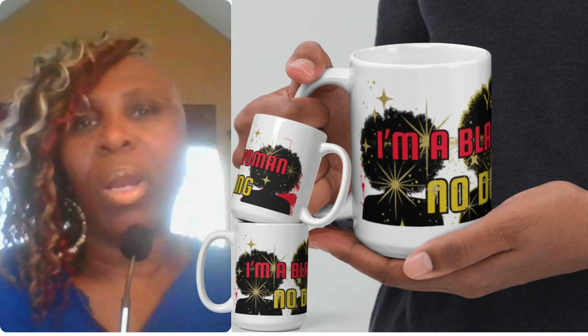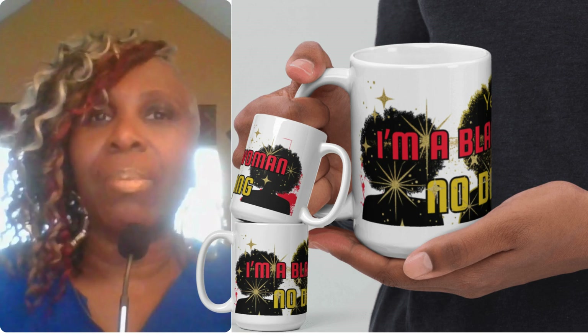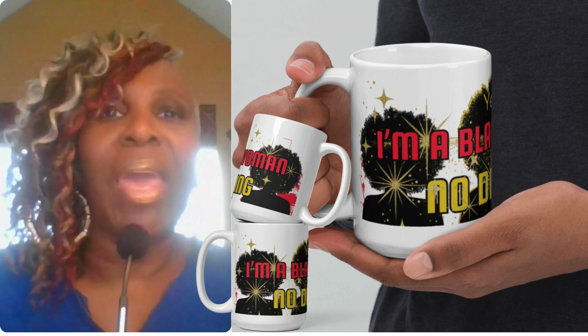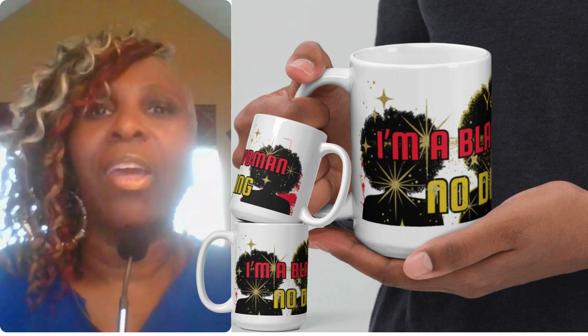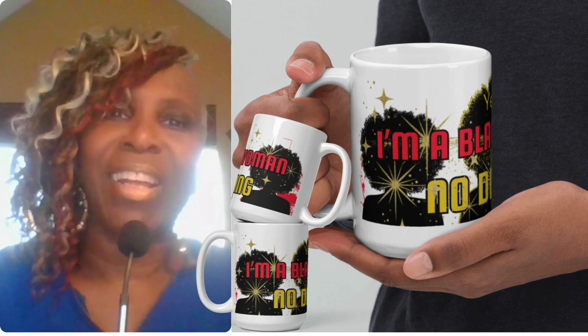Hey, my creators. Do you want to learn how to make money online with Canva? You can make print-on-demand items, you can make printable items, and all while making money passively with Canva. You really want to know? Well, let's get started.